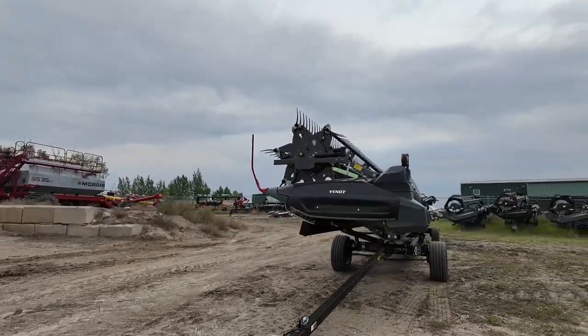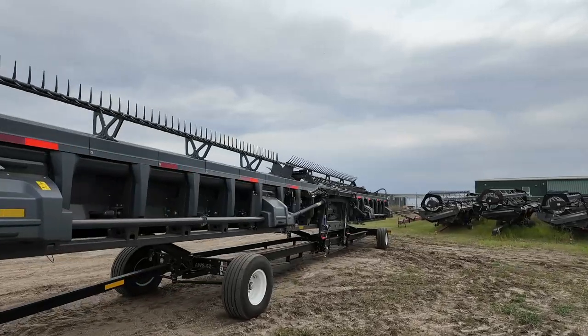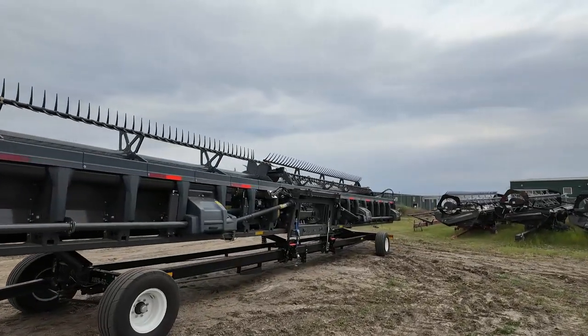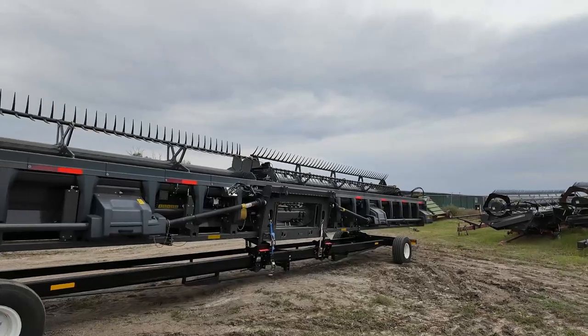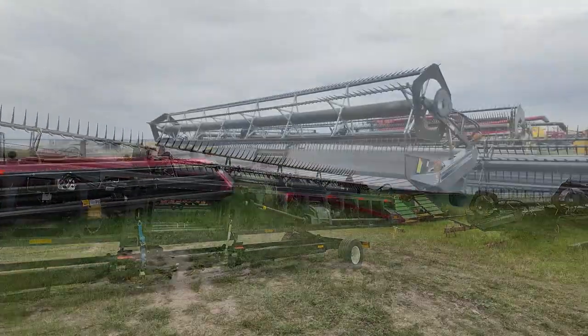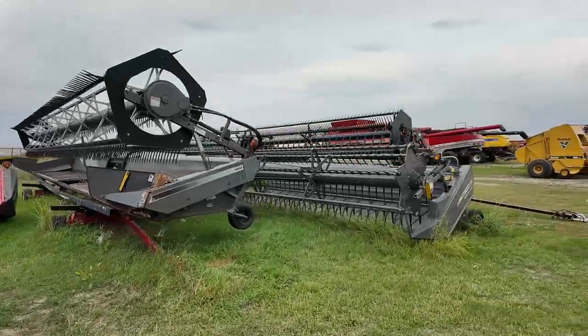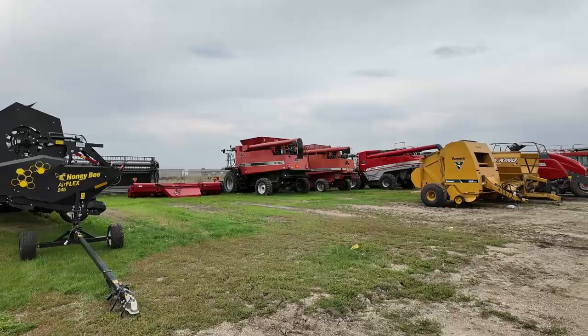There's a Fendt head — ooh, she's a big one. Is it a 45-footer? It might even be a 50-footer. Wow — are you thinking 60? Maybe 95? Old girl.